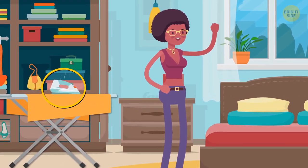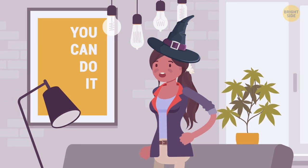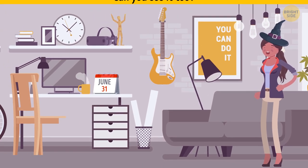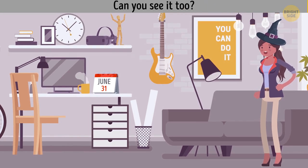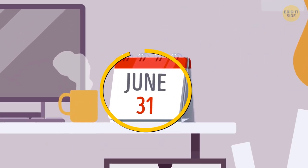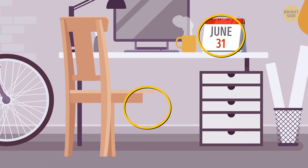It's too risky to leave the iron in such a dangerous position. Maya enters the living room and spots two weird details: there's no June 31st on the calendar, and this chair only has three legs.